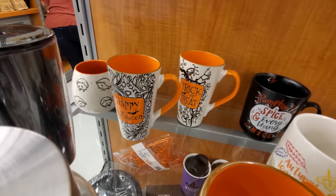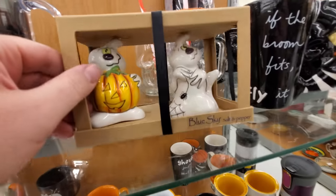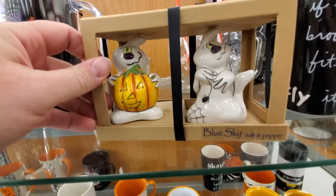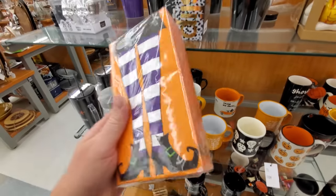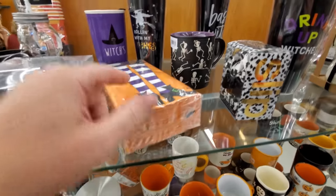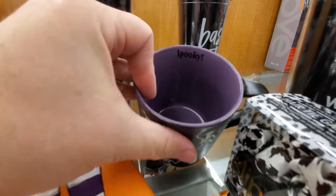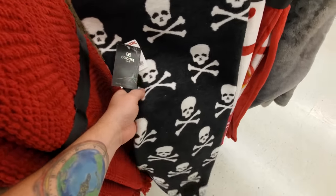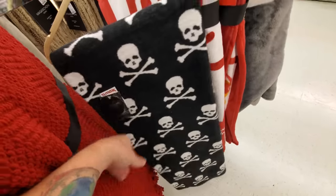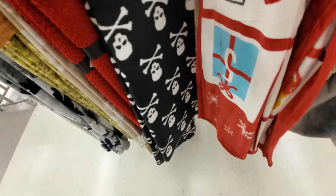Some more happy Halloween and trick-or-treat mugs back there, salt and pepper shakers — I guess those are supposed to be ghosts. Witch napkins, those are mighty witchy. Look at this one — spooky on the inside. Skull and crossbones blanket, it's like a real heavy fleece, not really Halloween but sort of. Nice heavy blanket. Well, I guess that was it for Halloween at TJ Maxx.